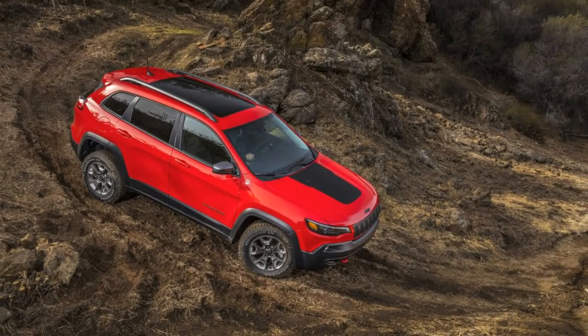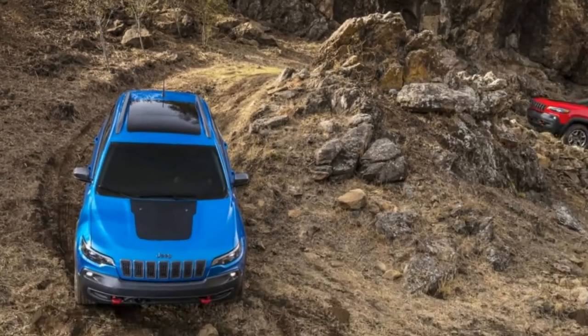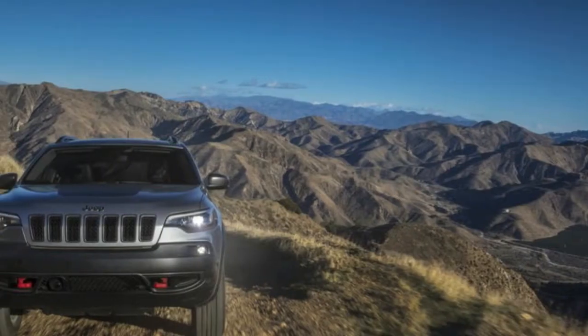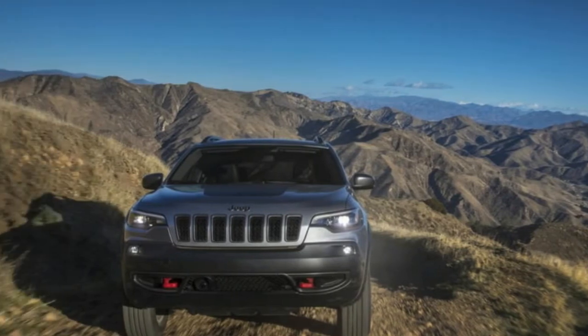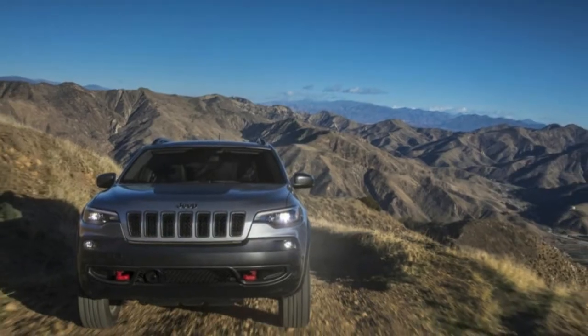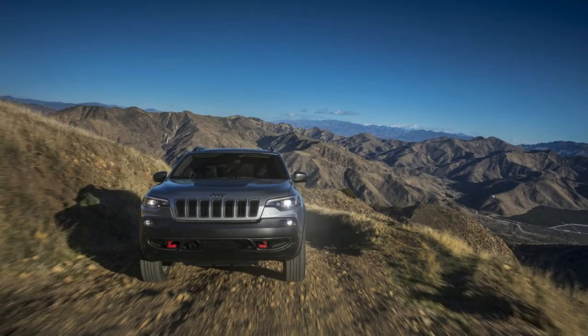It gets a new front end, replacing the controversial seven-slot Jeep grille treatment of the past model with a more upright, more traditional grille. It looks more like a Jeep now. It's not only the grille that is new up front — it's the entire structure from the A-pillar forward, including extruded aluminum crumple zones and the engine cradle, with aluminum structure to meet current crash standards.